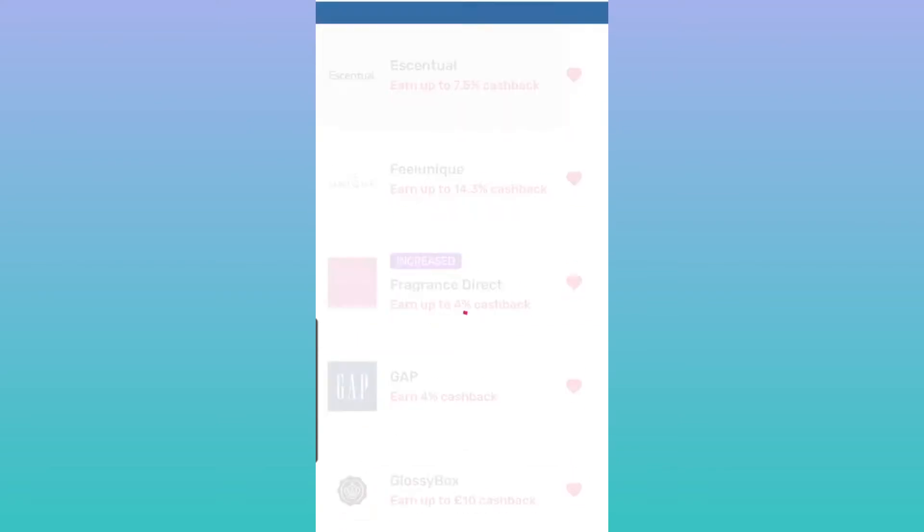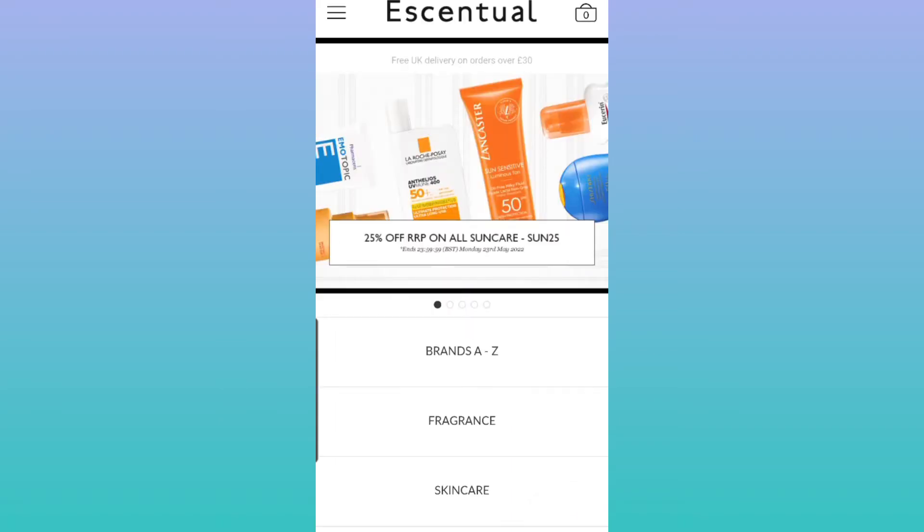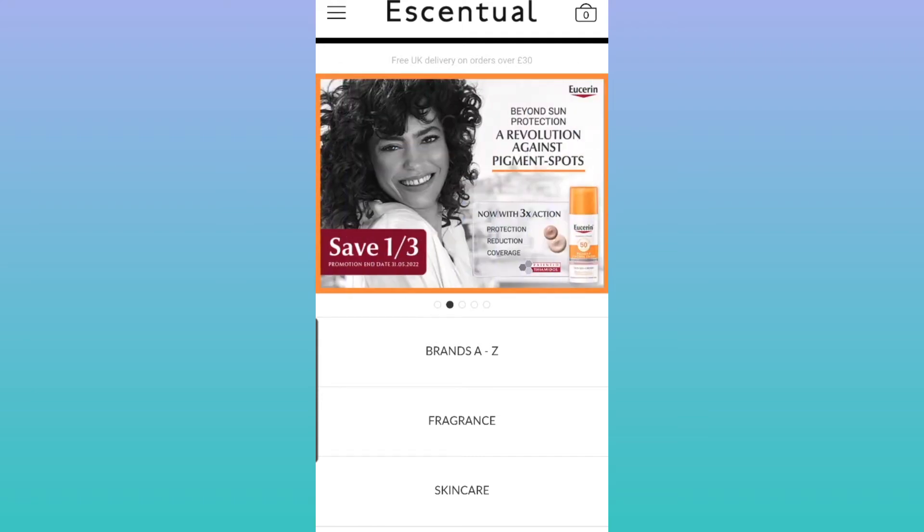Click 'Get Cashback' and it will redirect you to the Essential app. It's important that you don't move from this page, otherwise the cookie that tracks your visit can't validate your purchase. You need to make sure you stay within this page so that your purchase gets tracked.